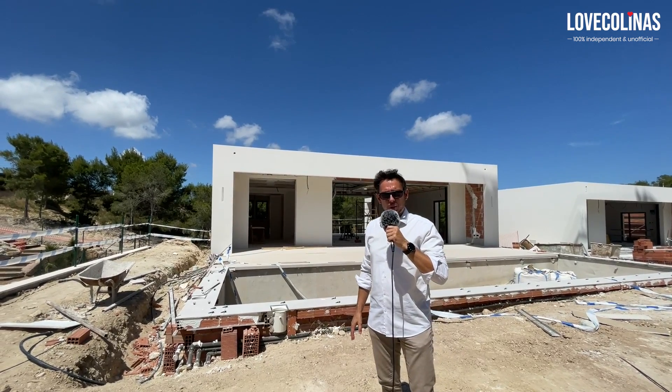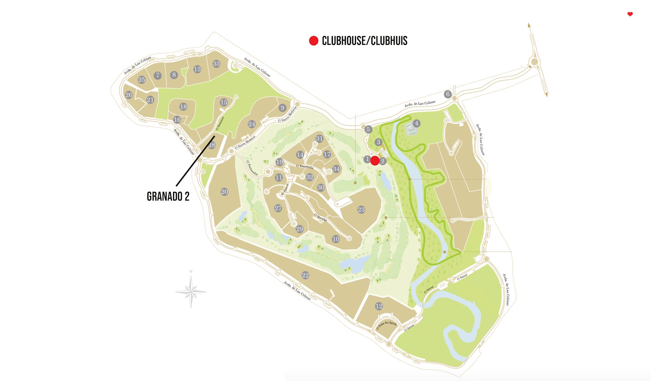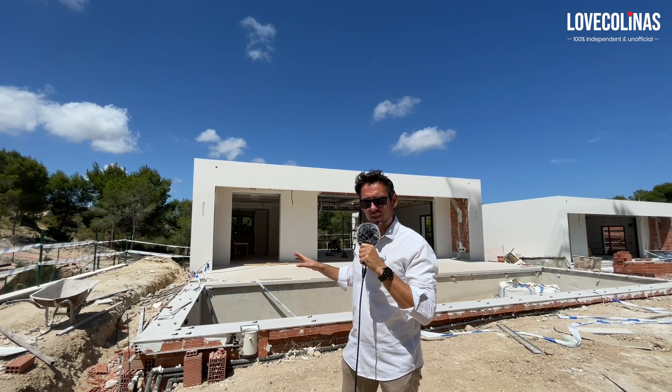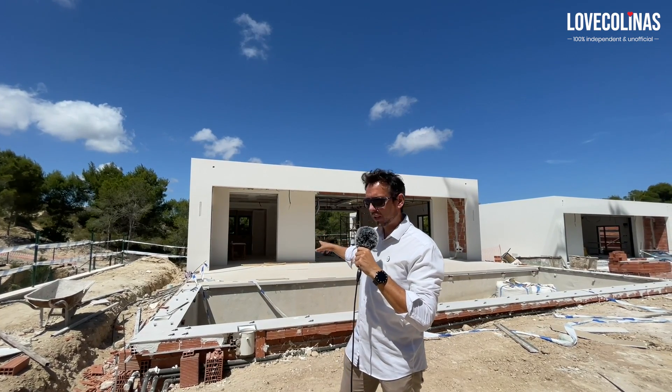We are at the Granada community. As a reminder, there are four villas that are going to be built in this area. As you can see, lots of work has been done since the last time we were here at this particular villa. Some of the tiling has already been placed.